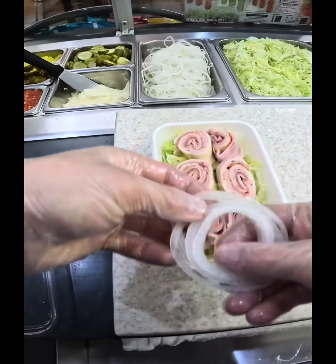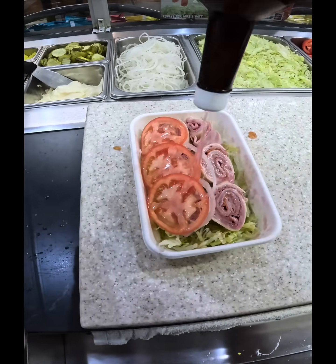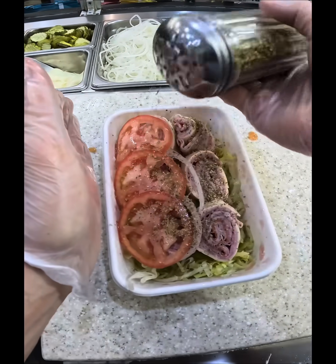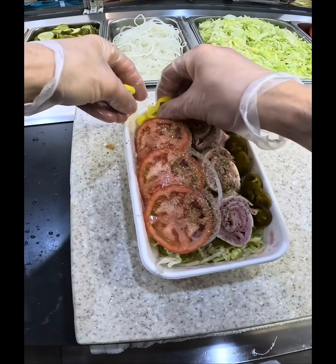I will stand by this statement: I think Jersey Mike's is one of the best places to get keto or low-carb options, because literally anything on the menu you can get as one of these bowls.